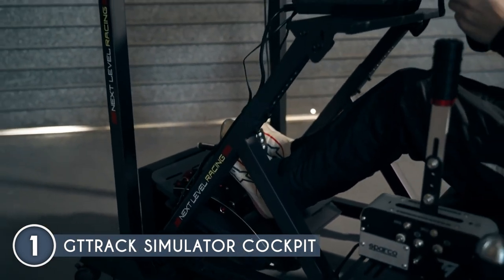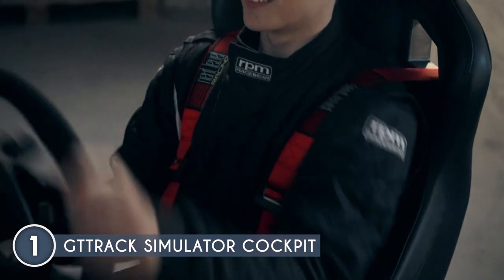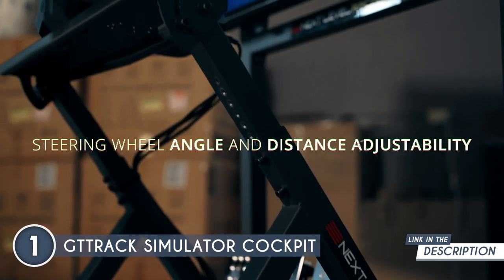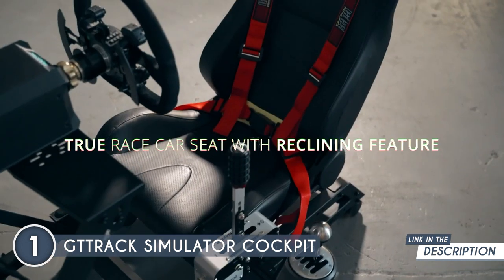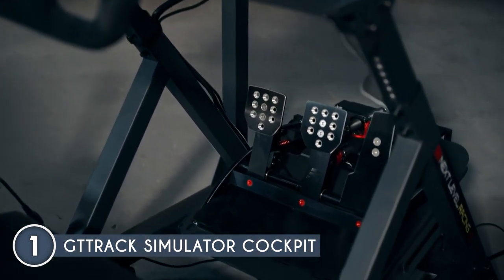With top-notch compatibility, durability, and adjustability, the simulator cockpit redefines racing simulation and sets a new standard in sim racing. Constructed from robust carbon steel using cutting-edge manufacturing techniques, the GT Track offers both strength and adaptability in a compact package. The pedal distance and angle, wheel plate height and angle, and seat distance and angle can all be adjusted, ensuring a true-to-life racing feel.